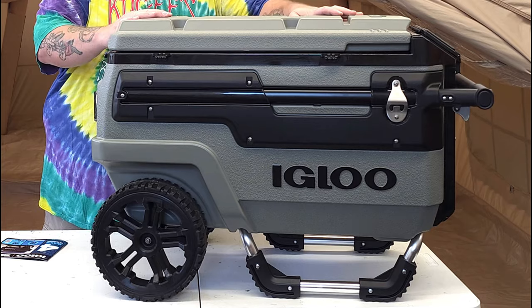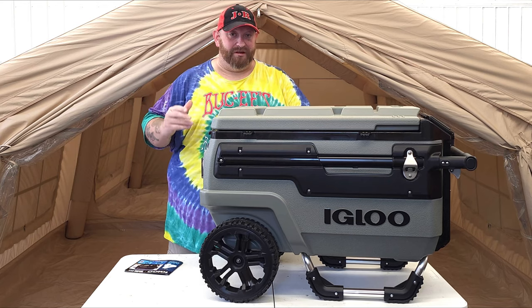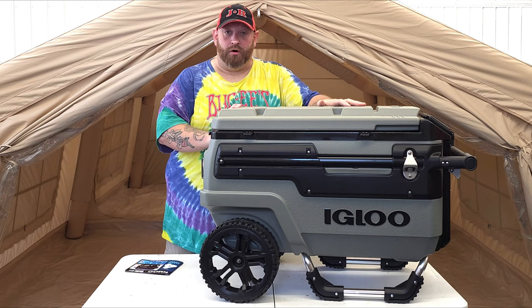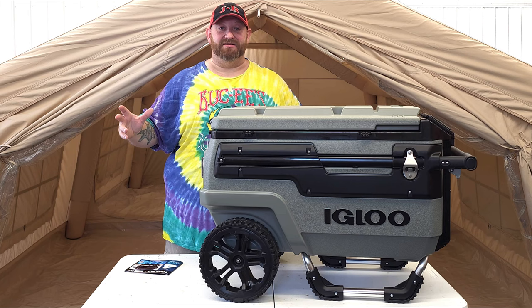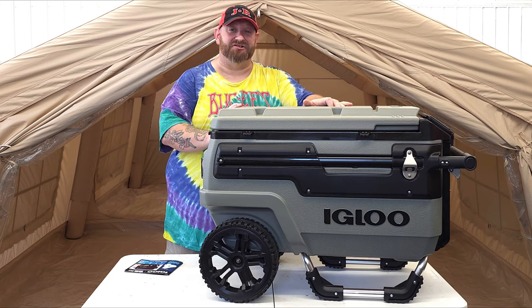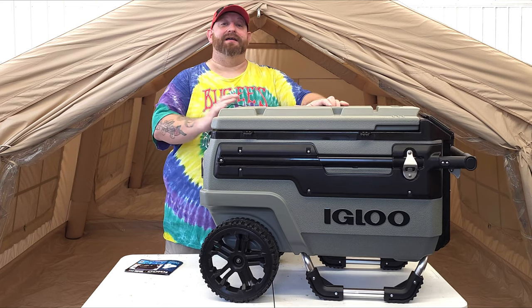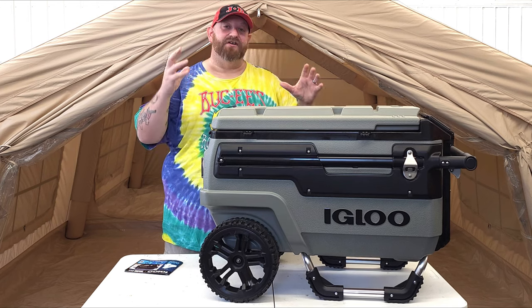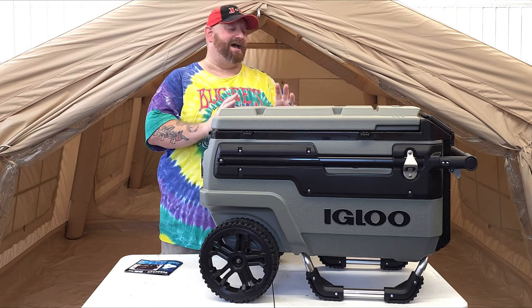Today we are going to be talking about this monster right here — the Igloo Journey Trailmate 70 quart cooler. This thing is absolutely enormous. When I ordered it online I had no idea it was this big. I'd never seen it in stores. I just saw pictures, but the first time I saw pictures I fell in love with it. I actually wanted the white one but they didn't have it in stock, so I went ahead and ordered this olive green one. It still looks absolutely awesome and I love it.